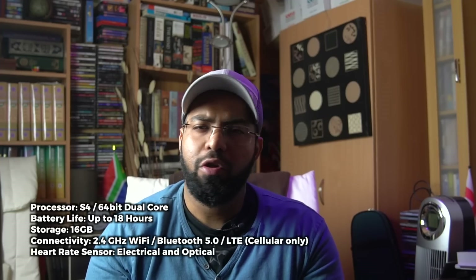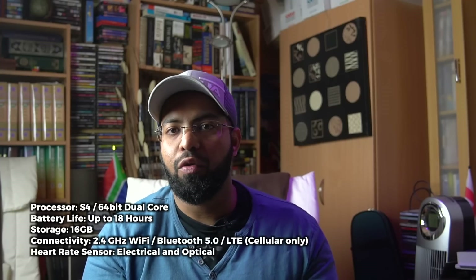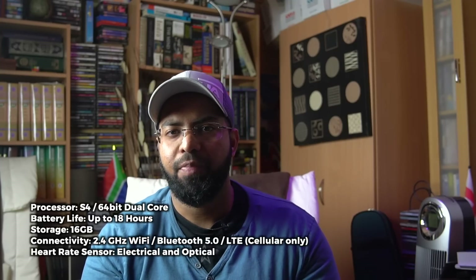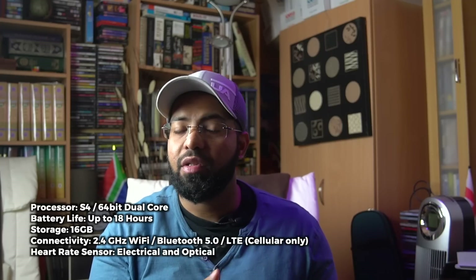Having the cellular option allows you to do a few things without needing your iPhone close to you. You're able to make and receive phone calls, use Siri, navigation, and use Apple Music. This use case is great for runners that might want to leave their iPhone at home and still want to be connected.